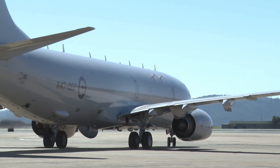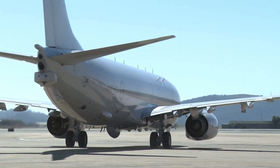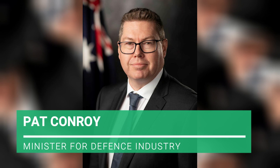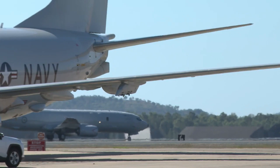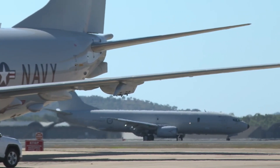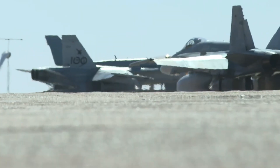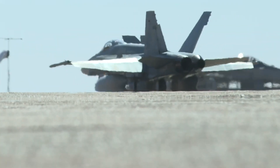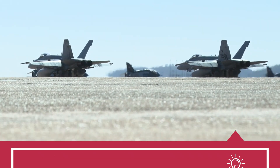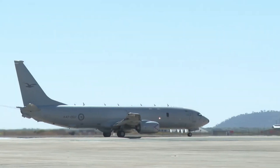The upgrades to the fleet of Poseidon aircraft strengthens our ability to secure and protect Australia's maritime interests, Minister for Defence Industry Pat Conroy said on September 19. The Royal Australian Air Force joined the US Navy as a cooperative development partner on the P-8A programme in 2012, giving the RAAF a stake in developing and defining the aircraft's capabilities and configuration.